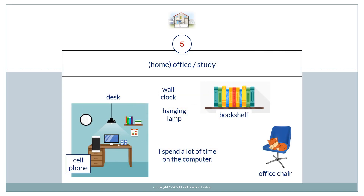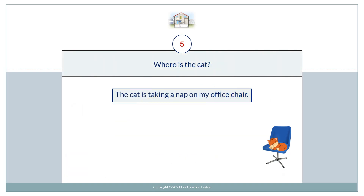Home office. Study. Desk. Wall clock. Hanging lamp. I spend a lot of time on the computer. Cell phone. Bookshelf. Office chair. Where's the cat? The cat is taking a nap on my office chair.